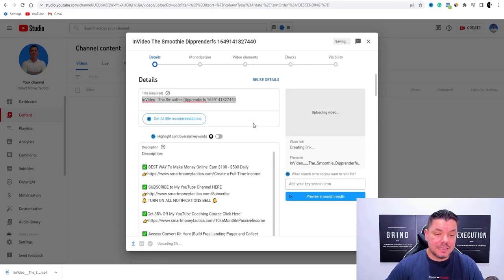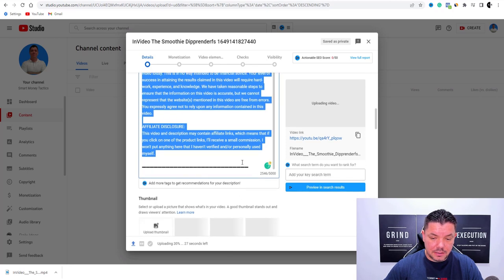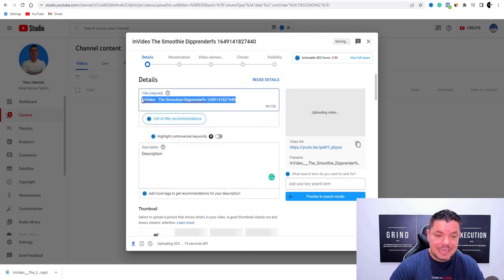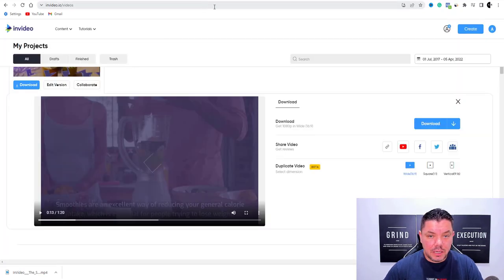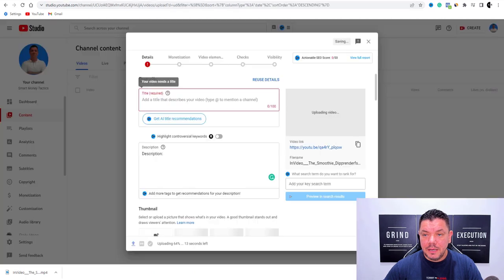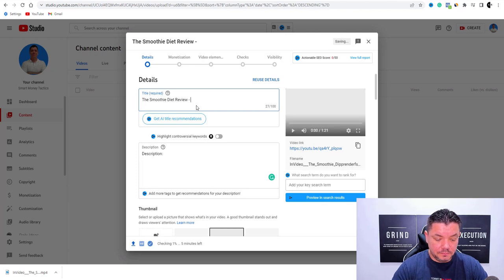What you want to do is get rid of the pre-populated description. Then over here, the title needs to be the exact same title that we used in the video — which was 'the smoothie diet review.' The reason for that is because we want to rank for the smoothie diet review. So you want to copy that, come straight over here and paste that in. Very, very important that what you're looking to rank for is inside the title of this video — for example, 'the smoothie diet review — a complete guide.'